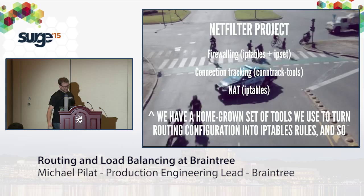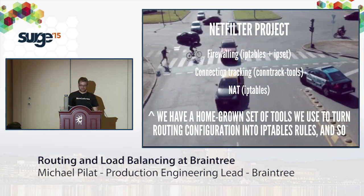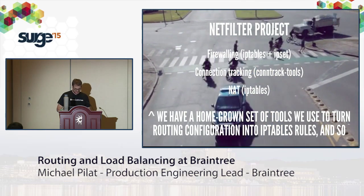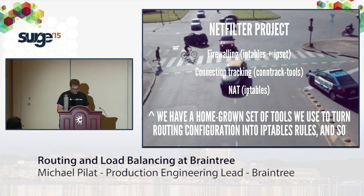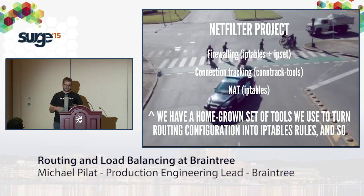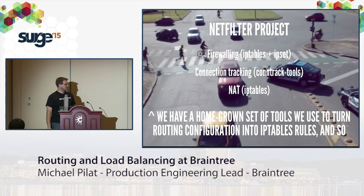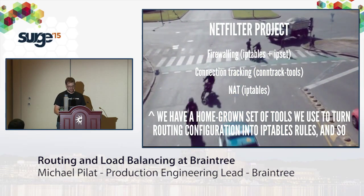Netfilter is the other big component: firewalling with IPtables and IP sets, plus connection tracking. We convert configuration files we've brewed in-house into IPtables rules and other configuration. We drive that out through Puppet today to control the load balancers.